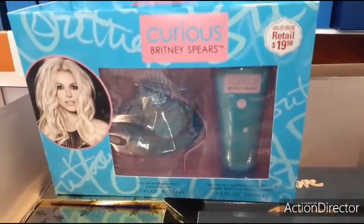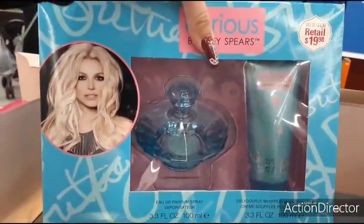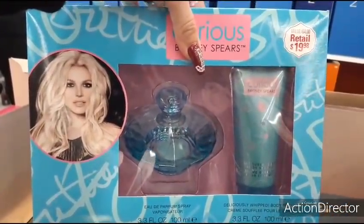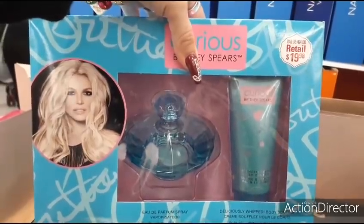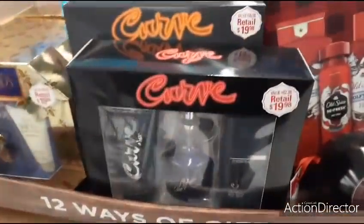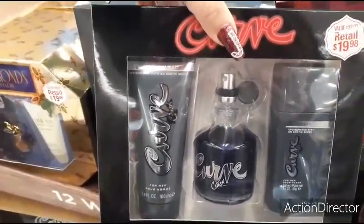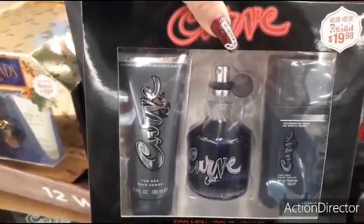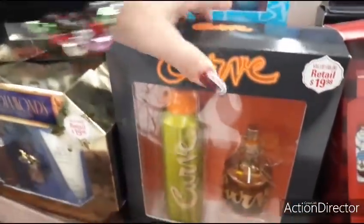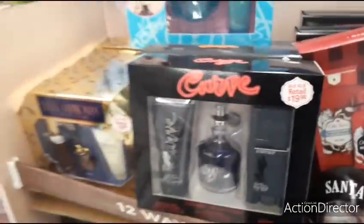Cute gift for under $20 — Britney Spears: you get the 3.3 fluid ounce perfume and the 3.3 fluid ounce whipped body soufflé. They also have Curve — for men you get the aftershave, cologne, and deodorant. Curve is a name brand too. There's also a Curve for men set with deodorant spray and cologne.